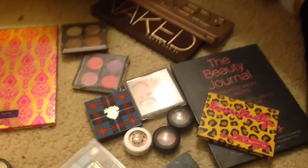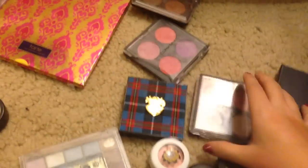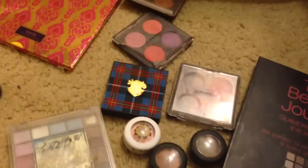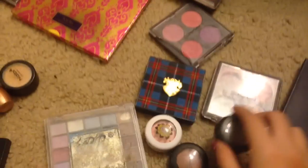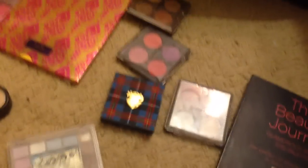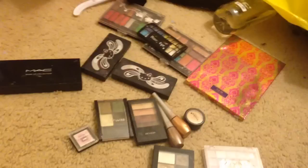Let's start over there — that's pretty easy. My Naked palettes: I'm definitely keeping my Naked 3. And all my MAC stuff — I'm definitely keeping all of that. I have little MAC quads and singles, so I'm definitely keeping those.